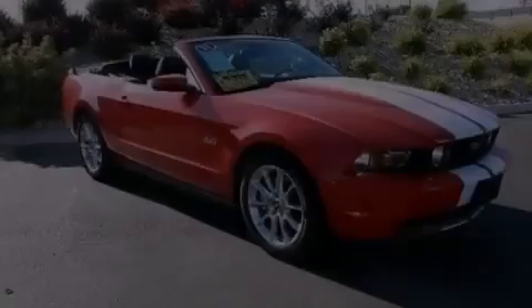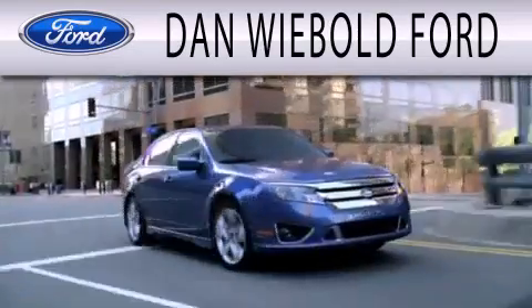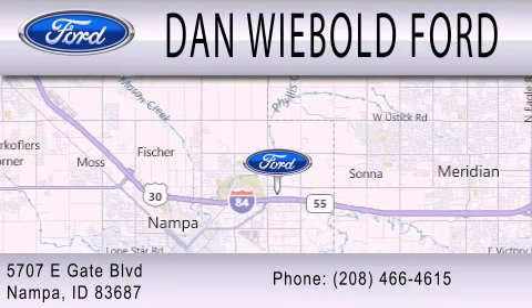Contact us today to arrange your test drive. Dan Weebold Board is dedicated to doing everything possible to ensure that the experience you have selecting your next vehicle is as pleasant as possible. We are located at 5707 Eastgate Boulevard in Napa.